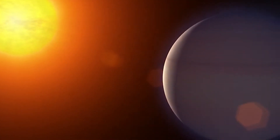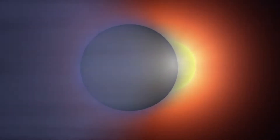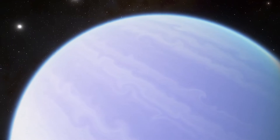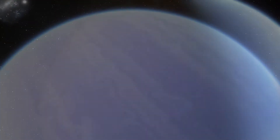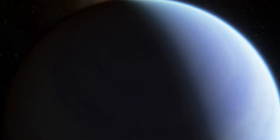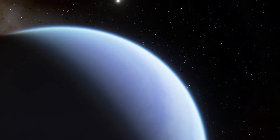Earth-sized worlds orbiting at a safe distance from their host stars, inside what's known as a habitable zone, or a Goldilocks zone, were detected and studied by Kepler. The Goldilocks zone is where the temperatures are warm enough for water to condense on their surfaces, but not so cold that it will just freeze up entirely. Although being in this zone doesn't guarantee the existence of life, the presence of water is significant for the presence of life as we know it.